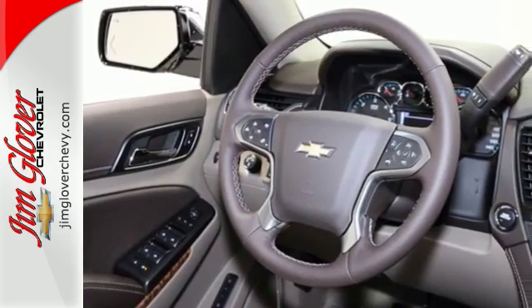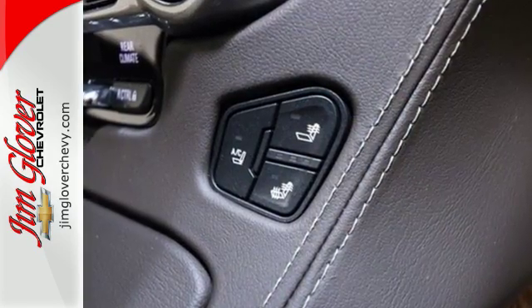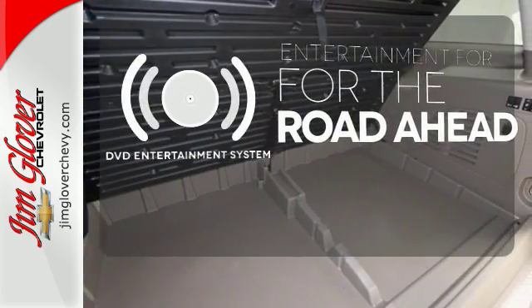The convenience of the rear park assist, rear vision camera, and third-row seat shows why this is a strong tradition. Bring your favorite video along for the ride with the DVD Entertainment System.